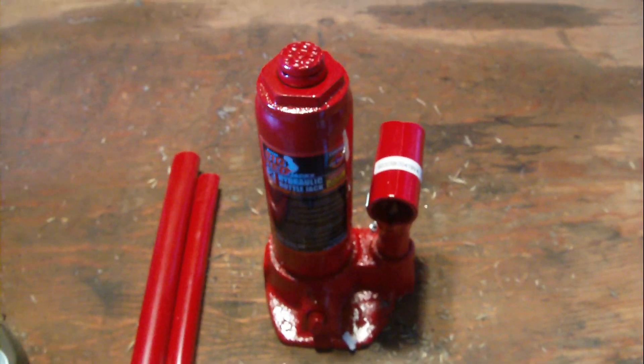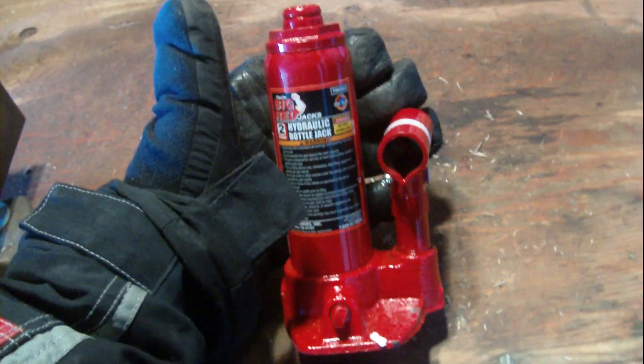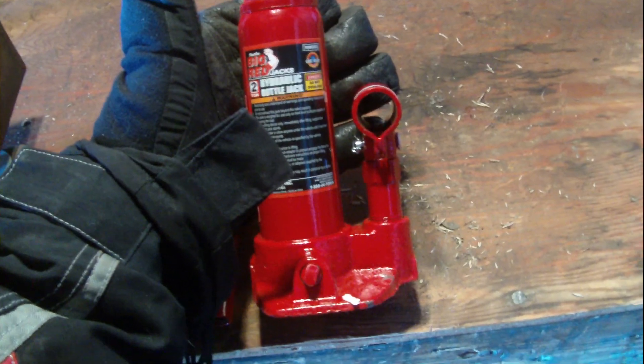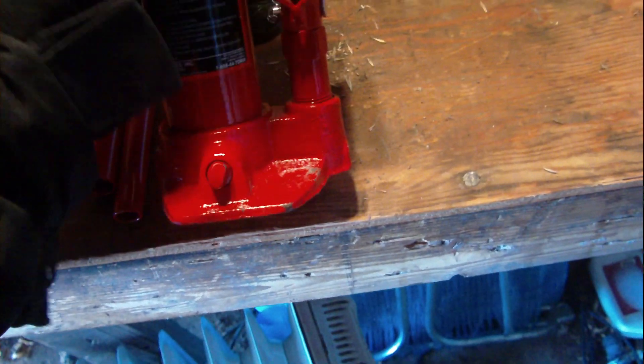I'll show you the jack now — she is the tiniest thing in the world. I'll put my hand next to it so you can compare — I don't know if you can see it that well. But apparently she's a two-ton. The paint's a bit rough in some places — I don't know if it's just been sitting a while — but I don't care about the paint anyway.